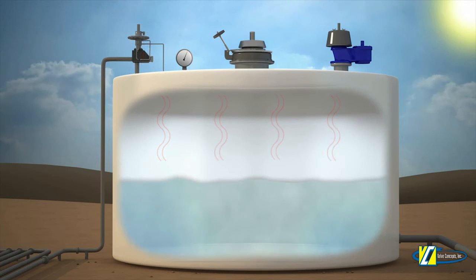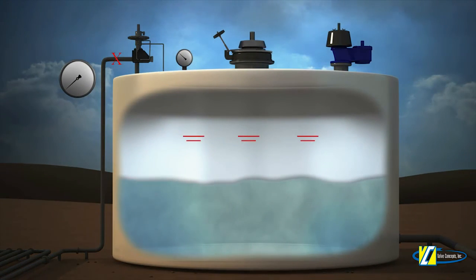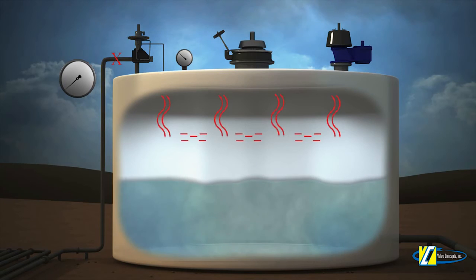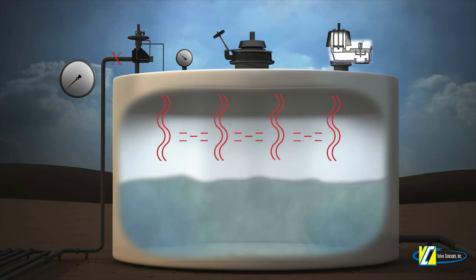In the case where tank blanketing is not needed, or if the inert gas supply were to be arbitrarily turned off, a decrease in pressure within the tank due to a pump-out or thermal cooling would cause the PV's pallet to open, allowing external inhalation to satisfy tank pressure.